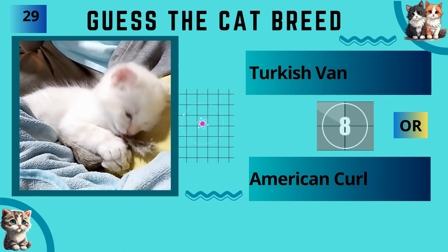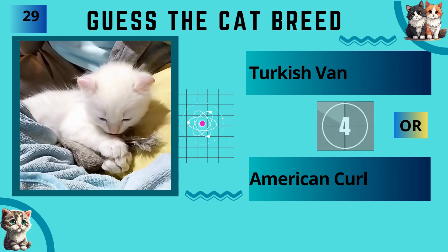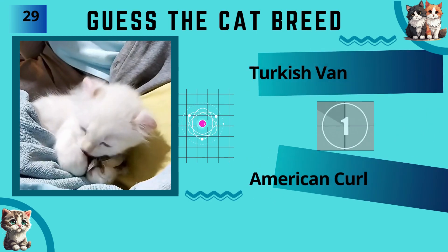British Longhair or American Curl? The answer is American Curl.